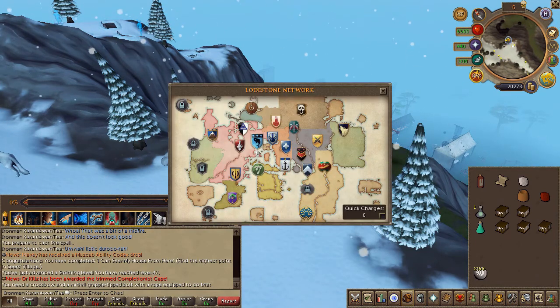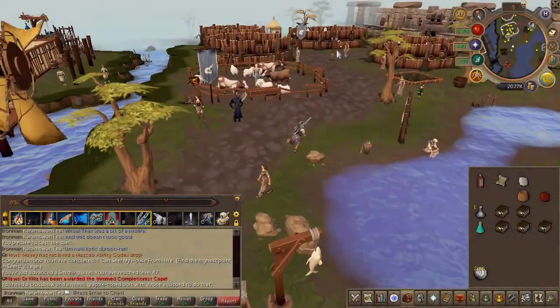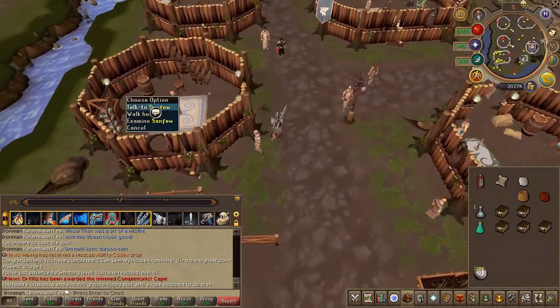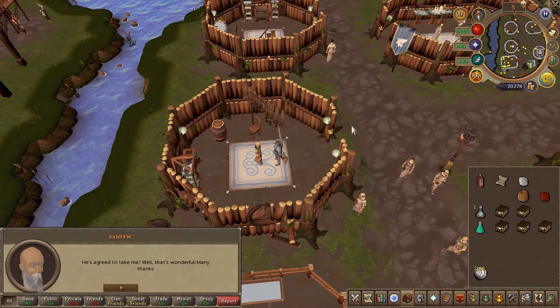Speak to Sandfruit once again in Taverley. Choose the second chat option, or the third chat option if you have not completed the Edgar's Ruse quest.